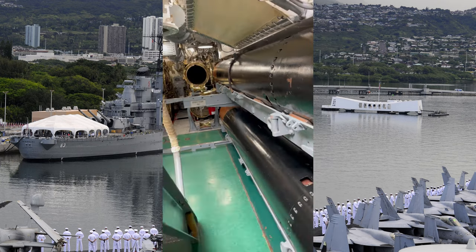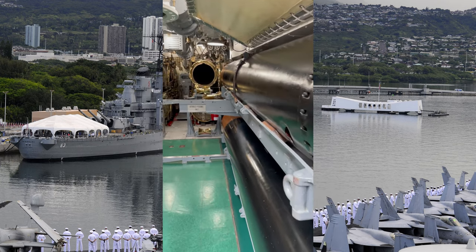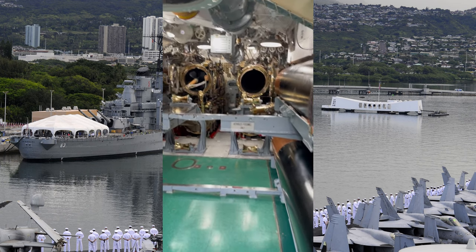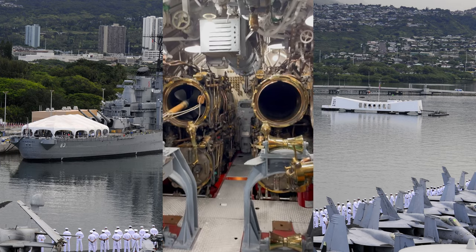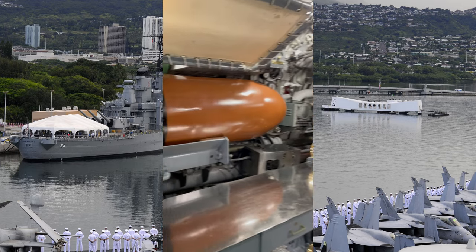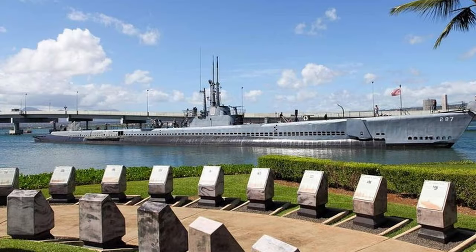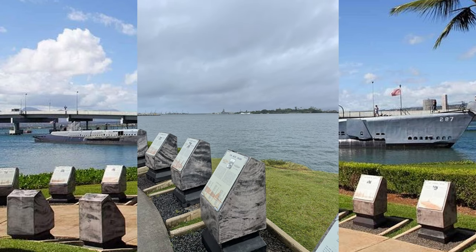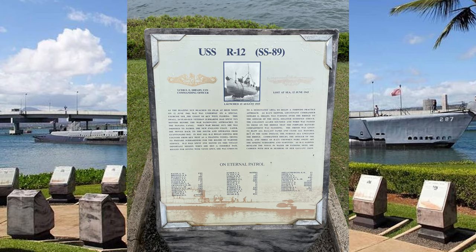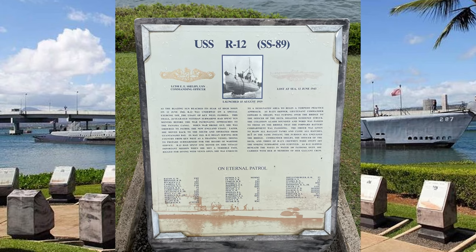It was crazy to see the size of the torpedoes that were used. In the submarine memorial section, we noticed a few submarines that went down in the Florida Keys, so I wonder if we could dive one of those — something to look into for the future.